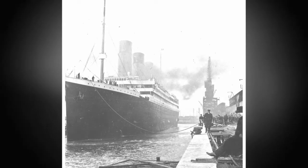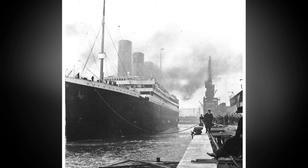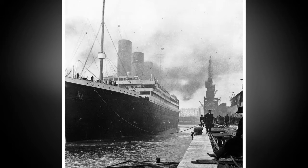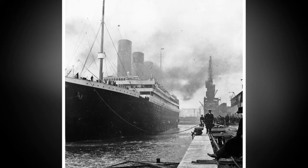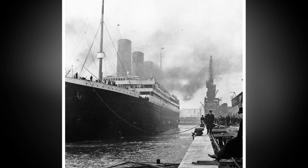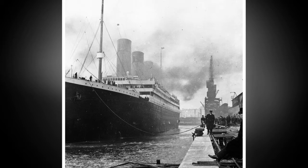After being launched, engineers spent months fitting Titanic's engines, funnels, and superstructure before her sea trials began on April 2, 1912. The 45,000-ton liner set off from Southampton on April 10 on her maiden voyage to New York, but struck an iceberg at 11:40pm on April 14 and sank less than three hours later at 2:20am on April 15, with the loss of 1,523 lives.